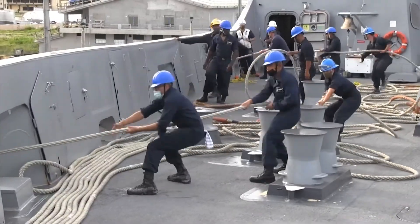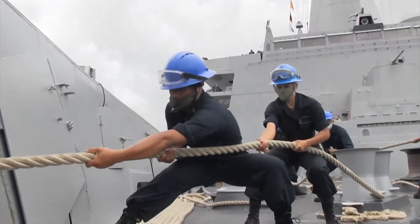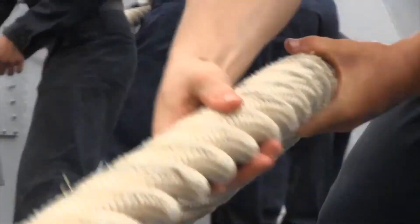Then we single up and then we double up all of our lines. This is done in an organized and expeditious manner.